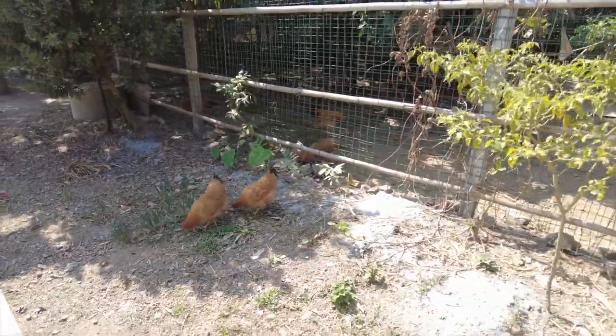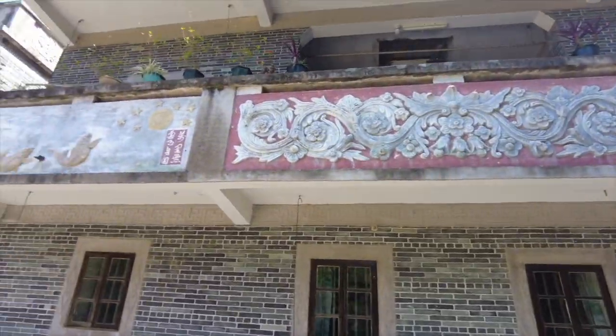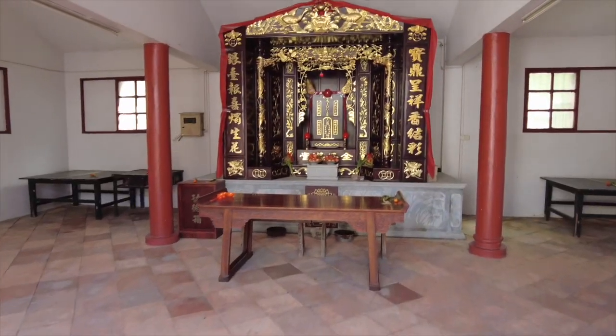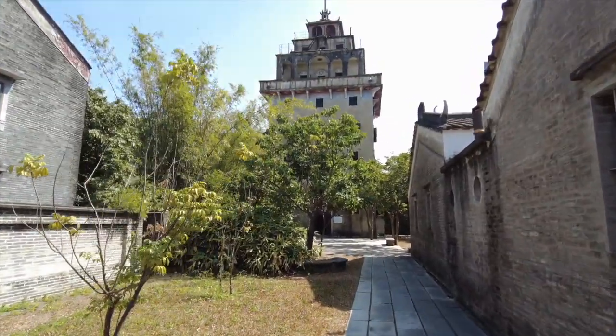They're not afraid of me, and they should be. A lot of the money that went into building these came from overseas Chinese who were making fortunes in other countries. They're beautiful. The architecture is obviously Chinese, but it also has a mixture of Western architecture features. Jiangmen is famous for overseas Chinese.